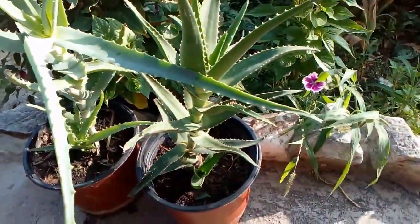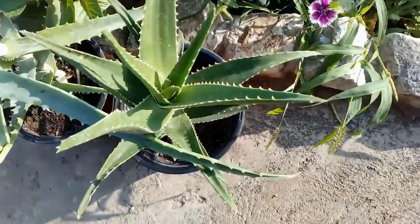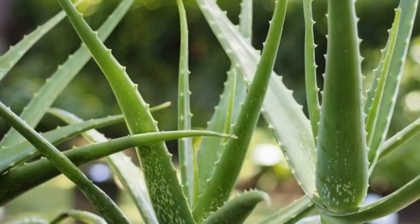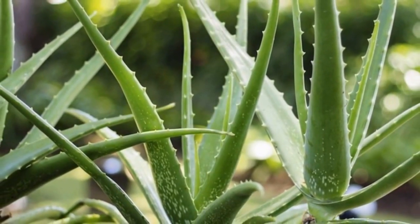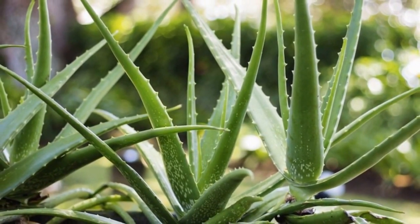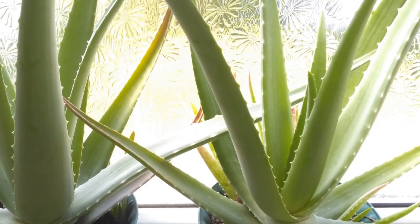Number 4: Aloe Vera. Aloe vera plant can help eradicate polluting chemicals found in cleaning agents, thus purifying your air in the bedroom and the rest of your house. When harmful chemicals are at a high level in your home, the plant will develop brown spots, keeping you well informed of the situation.